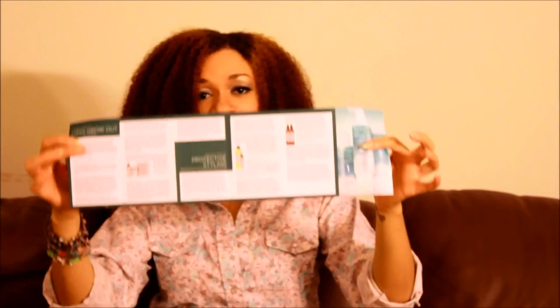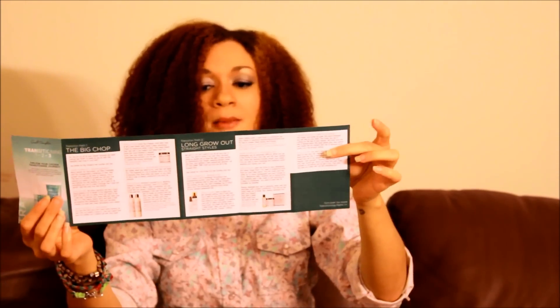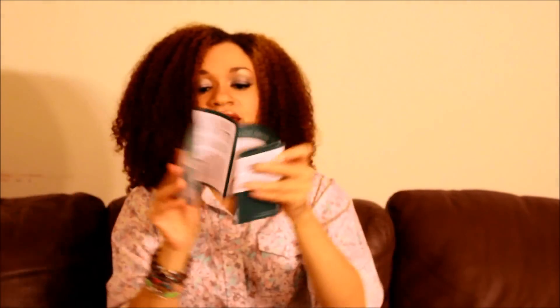Just to start, this is the pamphlet that they give you that goes over the different transition paths that you can have, which include the big chop, the long grow out in curly styles and straight styles, and then protective styling. It also talks about some issues that you may have and solutions. I think that's really helpful, and there are some other product suggestions in there.